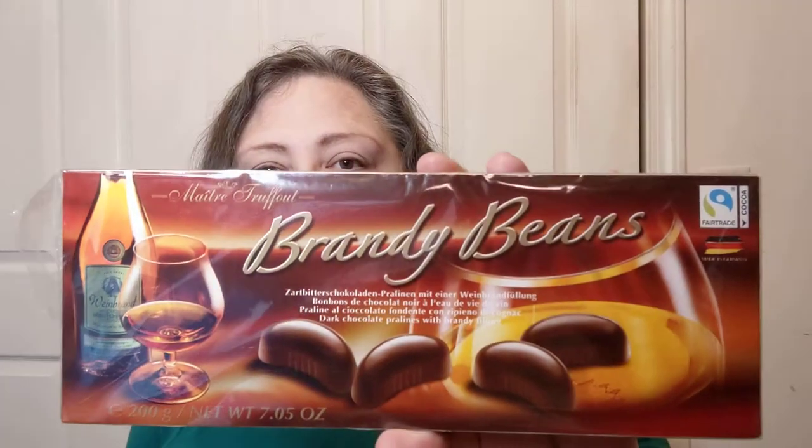Hello everyone, welcome to Crochet Life and Stuff with Deborah presents Snacks Around the World. This one looks like a decadent one — Brandy Beans is the name on the label. It looks like it's mostly in German. It does say made in Germany up there in the corner, and fair trade cocoa — that is good. I did start to rip the package so I could get into it a little easier, because most things are in Deborah-proof packaging.